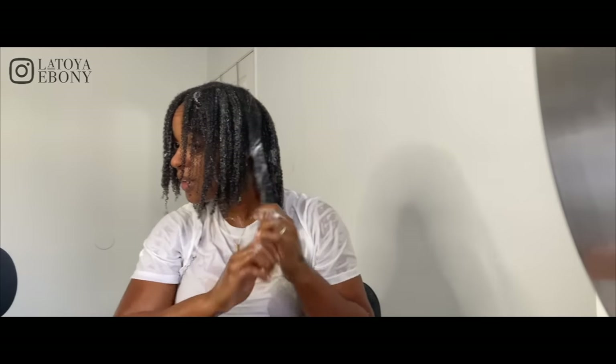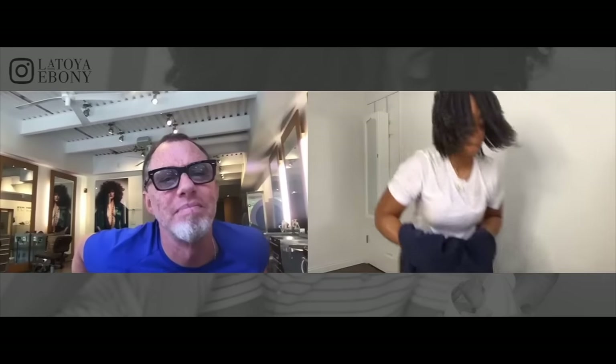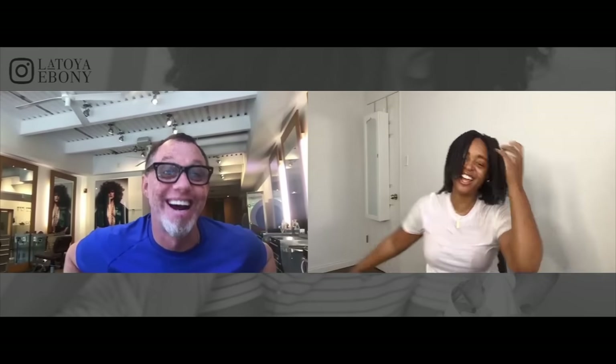That's what we wanted the conditioner process to look like before we add styling product. Now do me a favor — stand up, flip your head forward, turn around, get away from your computer, and shake it. Come up slowly. Thank God I got wood floors. And that's your wash and go. Oh, cute — do you see how it moves? It's not going to look like that when it's dry.